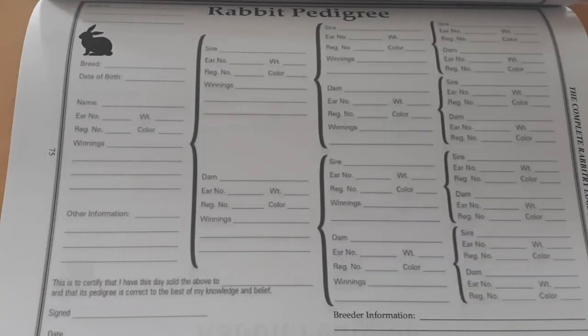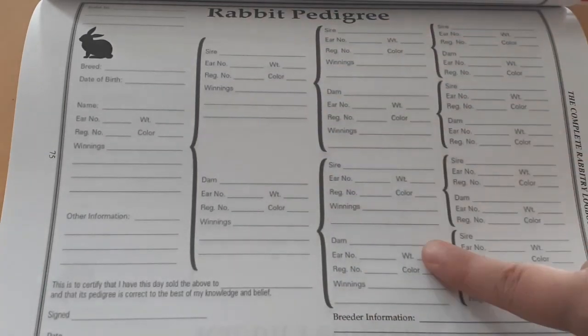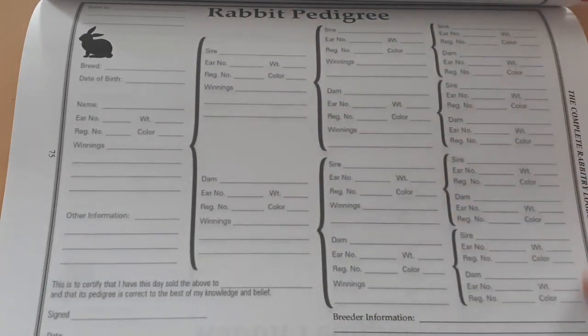Welcome back to Anderson Acres. We're here inside today with a book full of rabbit pedigrees because we're going to talk about how to fill out rabbit pedigrees for the babies that you have bred before you sell them. A pedigree is simply tracing the parents, grandparents, and possibly even great-grandparents of the rabbit in question.